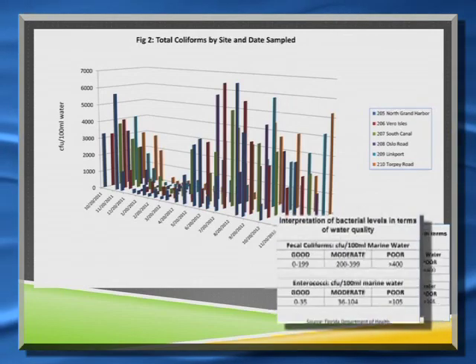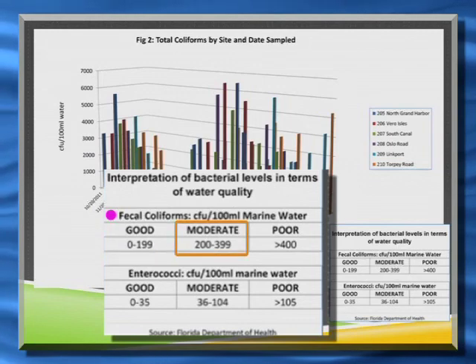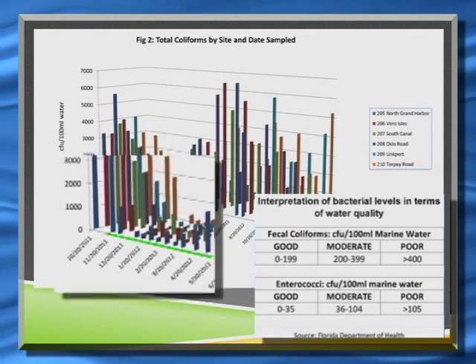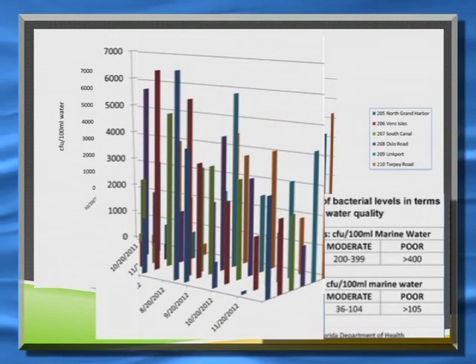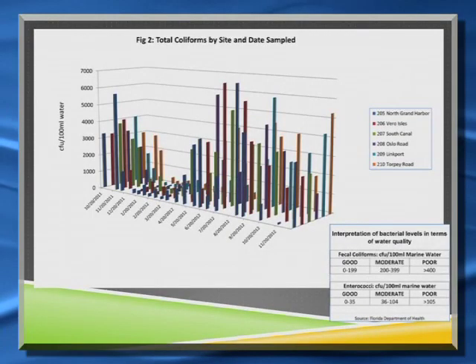Looking at the authorized numbers from the Department of Health — where fecal coliforms are classified as good, moderately healthy, or definitely poor — during the dry season we're probably in the good to moderate range for all sites. But as soon as we go into the wet season, we're at poor levels. Poor is greater than 400; we're seeing numbers up in the thousands. So we're seeing considerable contamination at all sites tested, without a lot of variation among sites.